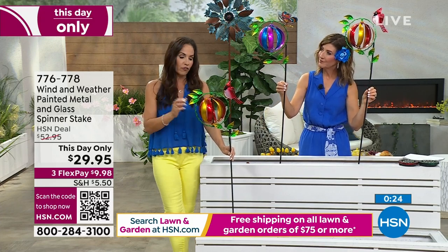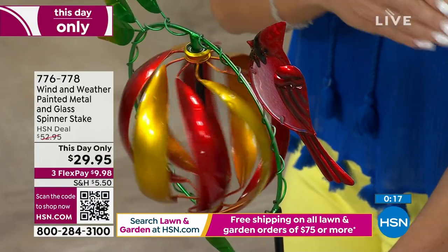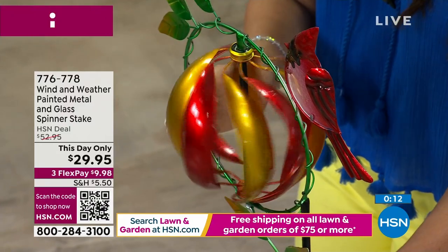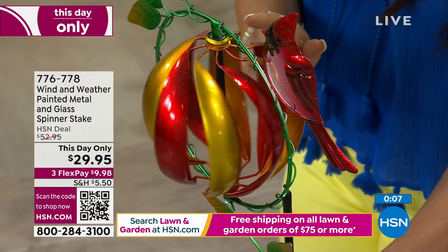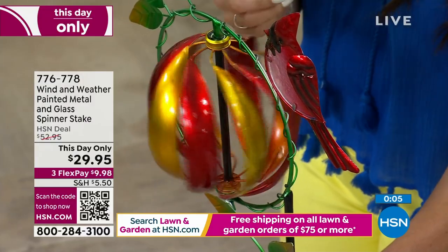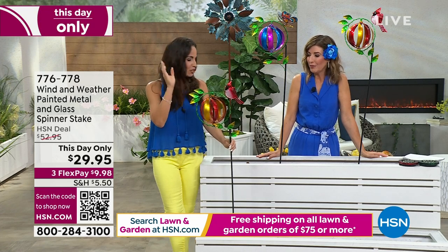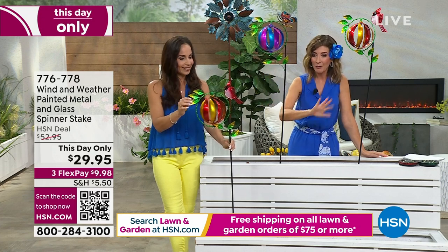Everything is metal, all durably painted with a high-gloss finish — it's not going to chip, fade, or rust. Put it outside, put it in the rain — it's an incredible value. You can't even buy a little flag for your front yard for less than $30. We have it on flex pay, but you cannot wait on this one. Last call on the Cardinal — we're just going to show how many we have left in both so you don't miss out on this wonderful value.